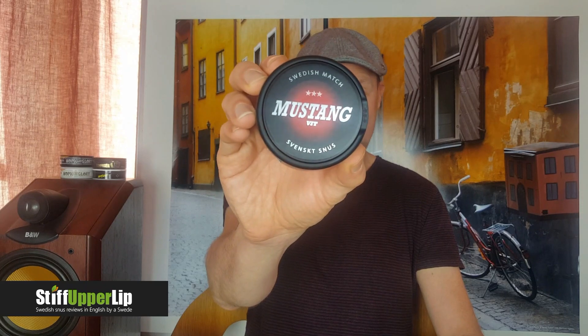Today we are looking at a snus from Swedish Match - it is Mustang Vit. I call this Mustang Vit; some snuses are called Vit, some are called white, but this one goes with Swedish so I'll go Mustang Vit. It's one of three in the Mustang range, released in 2015. I've already reviewed the original portion and the loose. Price-wise it's in the lower mid price range - cheaper than the X range and cheaper than Knox, so it's quite competitive.